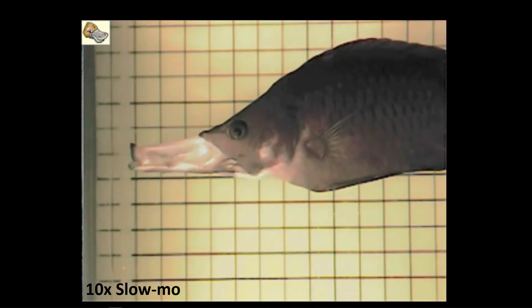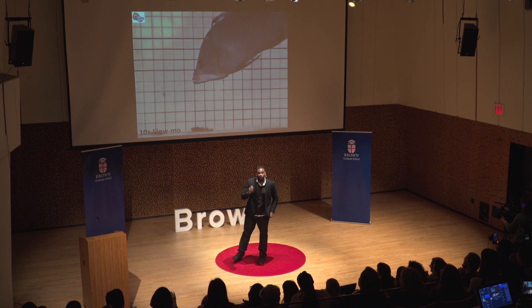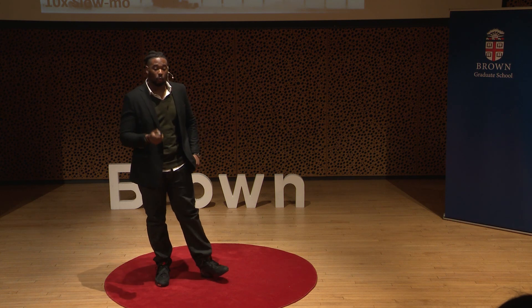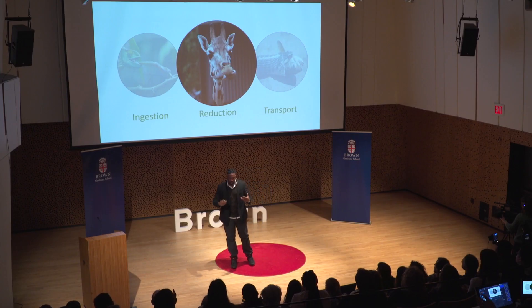Fish represent over 32,000 species of vertebrates — things with a backbone — and they often elicit these morphological extremes to overcome the task of effective nutrient uptake, or feeding. Feeding can be broken down into three distinct parts: ingestion, reduction, and transport. What I focus on is the process of reduction, where we break down our foods prior to swallowing.